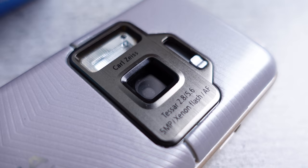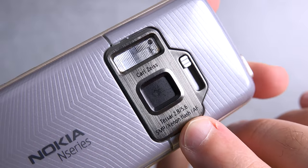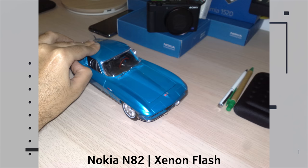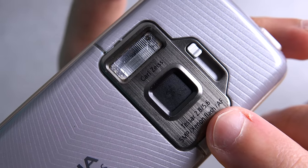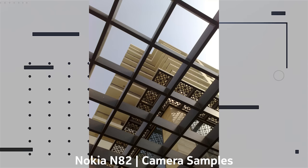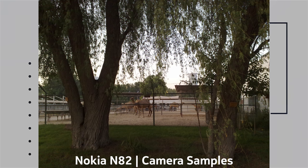But the biggest reason I wanted one back then was the camera — and boy was it a beast. The phone had a 5 megapixel Carl Zeiss optics camera, and the party stopper was the xenon flash, which obviously helped the N82 freeze subjects in motion — something that LED flashlights just can't do. It was even capable of capturing VGA video at 30 frames per second, which was class-leading back then. Just have a look at some of the camera samples captured with the N82 — remember, this was a phone that was out in 2007.